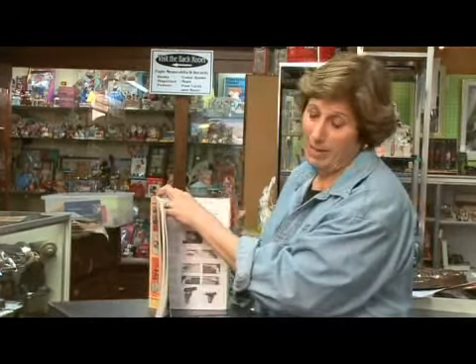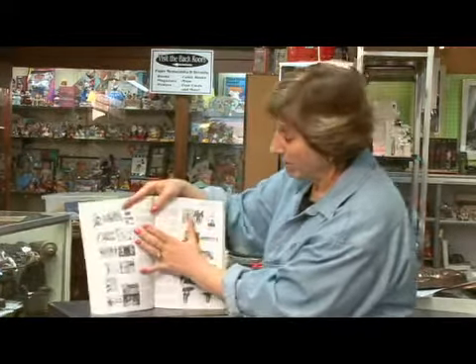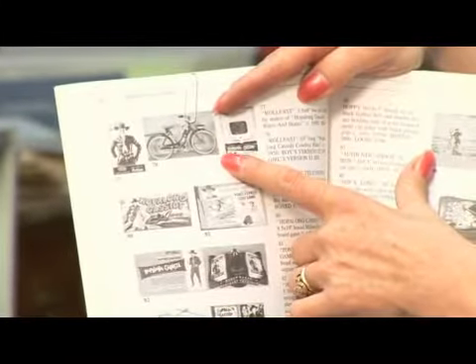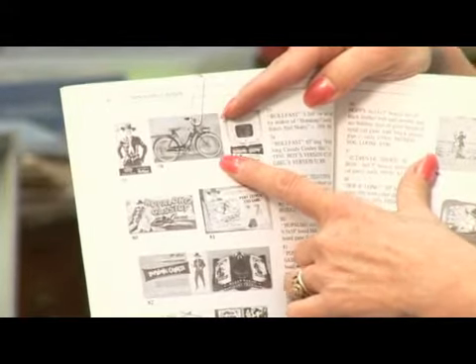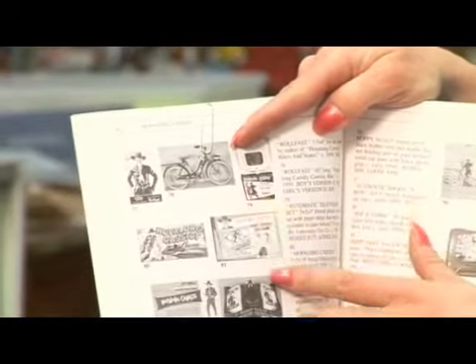You will not believe how many Hopalong Cassidy items there were. Unbelievable. We even have a Hopalong Cassidy bicycle. That is worth some serious money — probably worth about $3,000. If you see one of those in your local thrift shop, just play dumb and grab that as fast as you can.